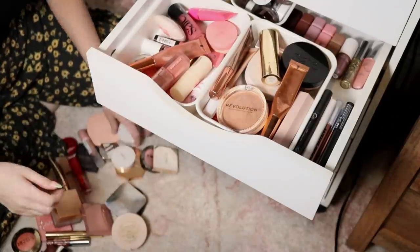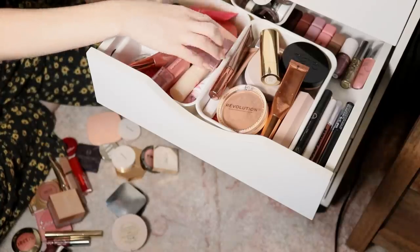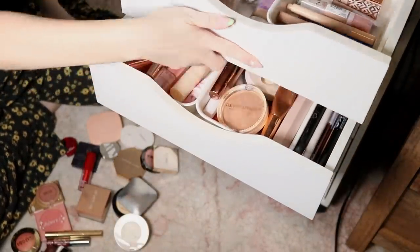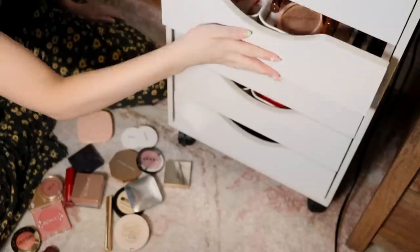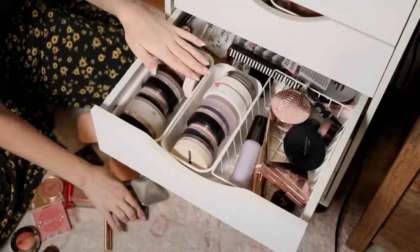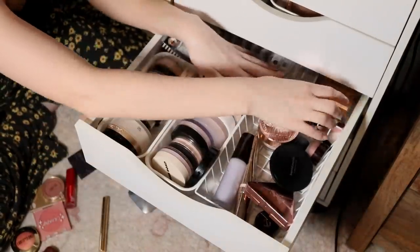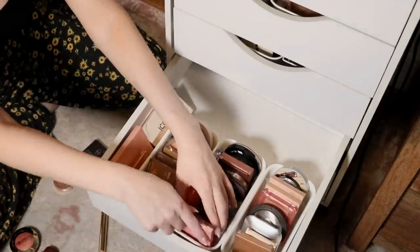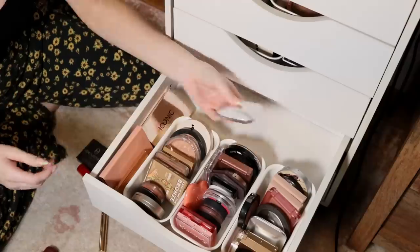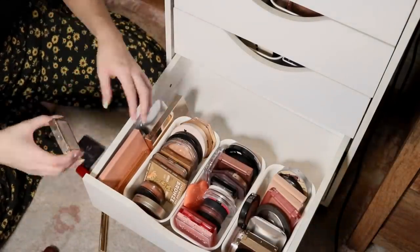Cream bronzers, concealers up here, cream blush, more cream blush, individual eyeshadows. I don't think everything is going to quite fit, but I'll do my best. Some of the blush has spilled over and I'm just putting it in the highlighter section.